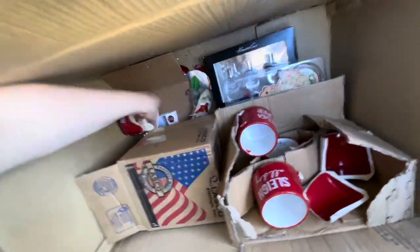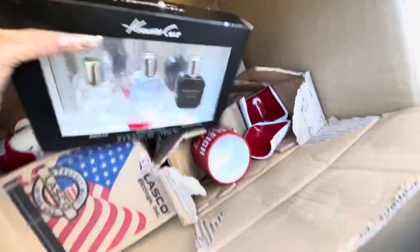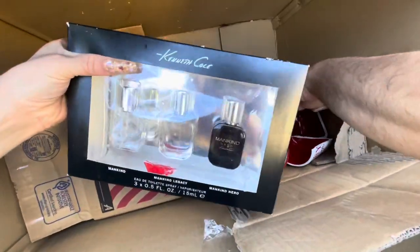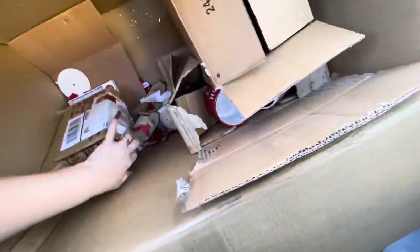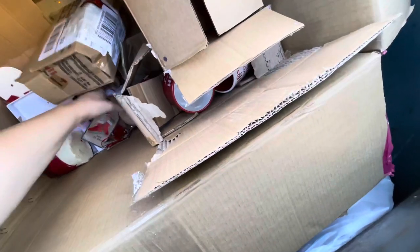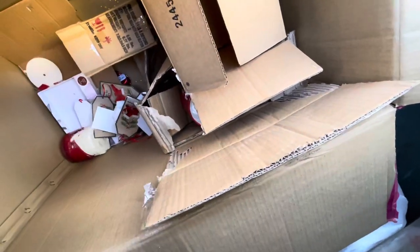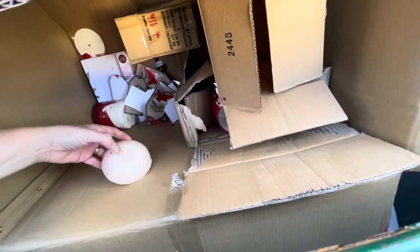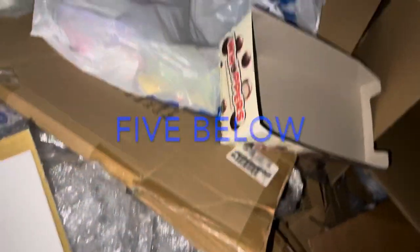A candle — can't reach it yet. Those are cute. Looks like one of the colognes broke. And some candles — I'm gonna grab the candles, and that's gonna do it for this haul.